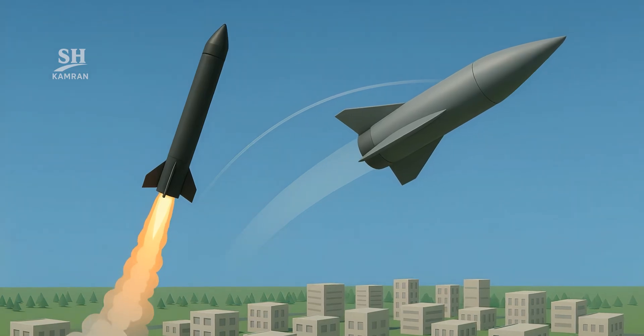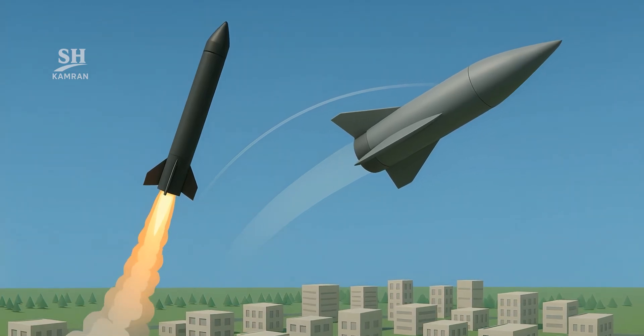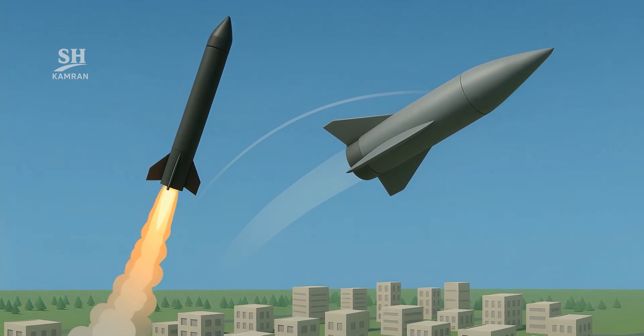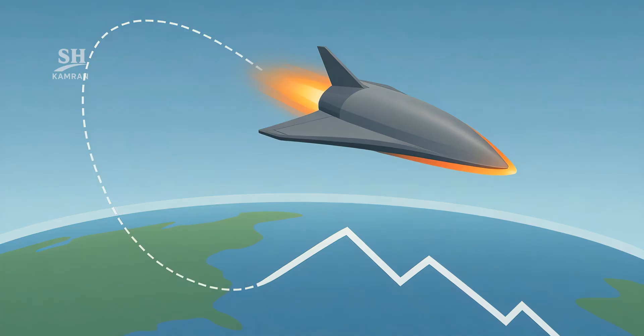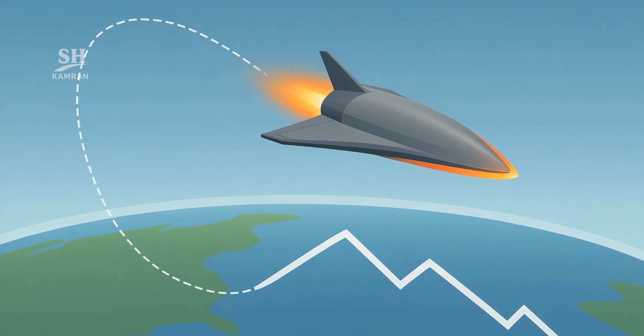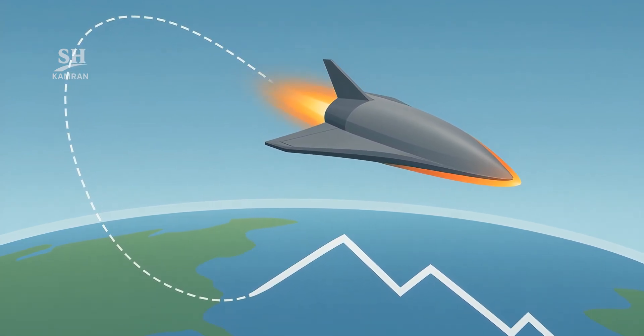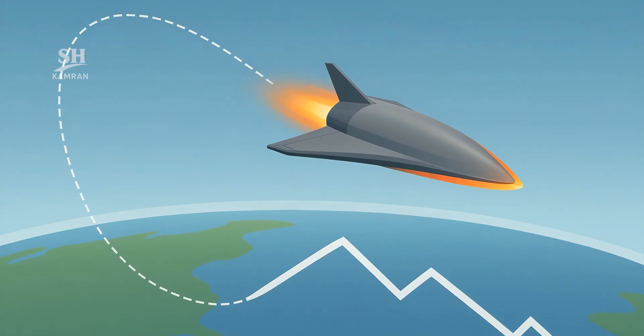A glide vehicle accelerates like a ballistic missile into high altitude. Then its warhead separates and slips inside the upper atmosphere. Gliding like the space shuttle, it skims the horizon for kilometers. Its zigzag course makes radar tracking hard and reaction time short.